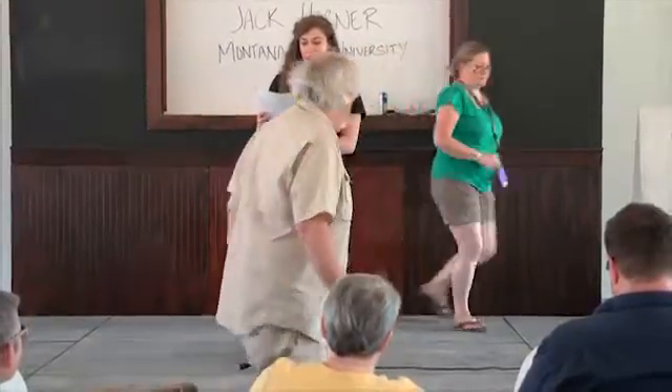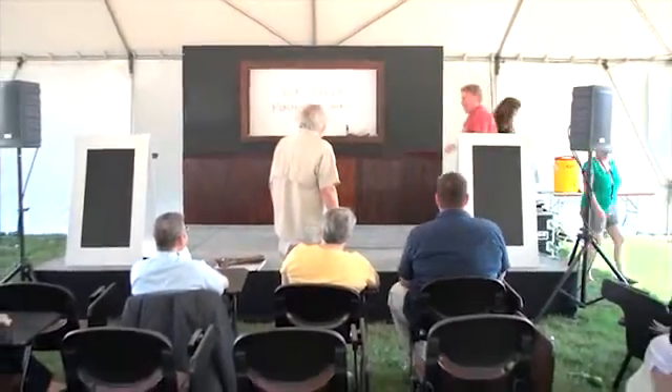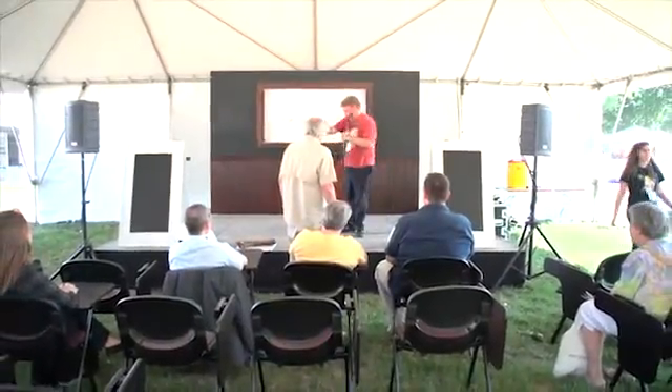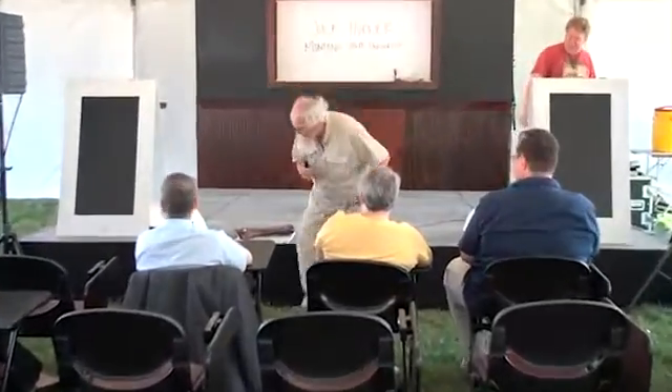Up next we have Jack Horner, the Curator of Paleontology at the Museum of the Rockies and Regents Professor. I hate introductions — they're kind of a waste of time. I'm Jack Horner, I'm the Curator of Paleontology. Anybody remember the name of this lecture? It says Dinosaur Science, but it has a peculiar subtitle: teaching dinosaur science using unthinkable methods. Sounds fun, doesn't it?